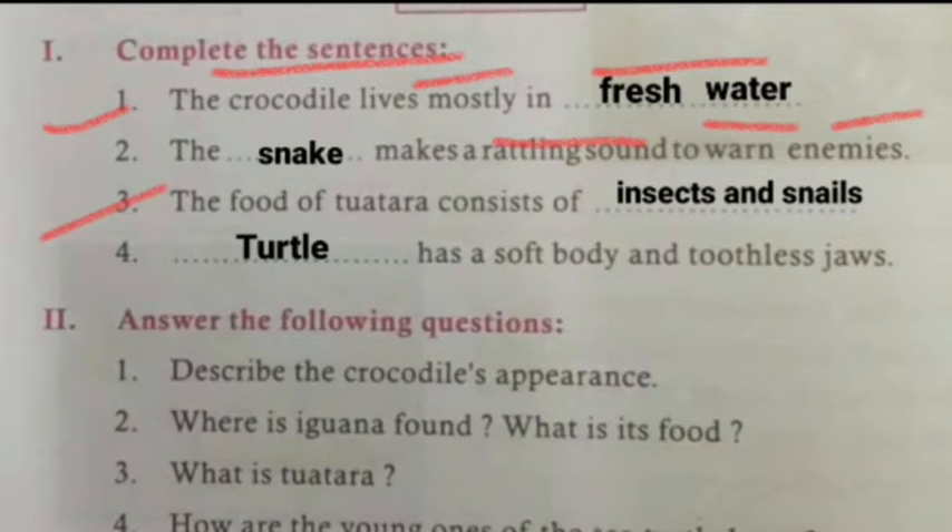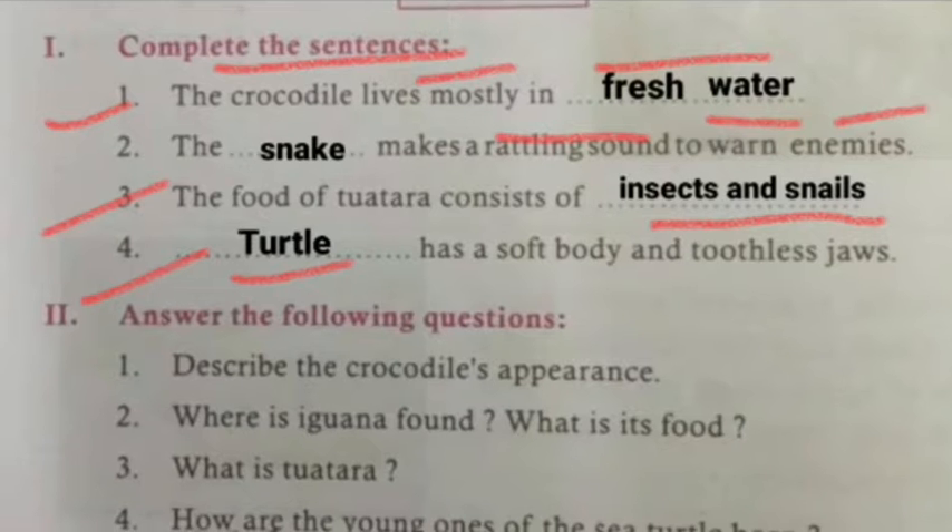The third question is: the food of Kutara consists of insects and snails. And the last sentence is: the turtle has a soft body and toothless jaws.